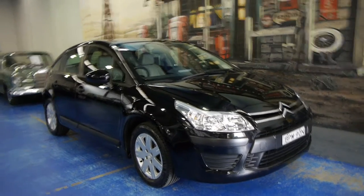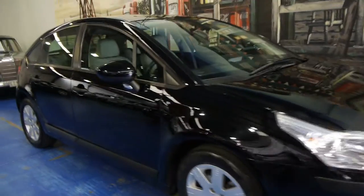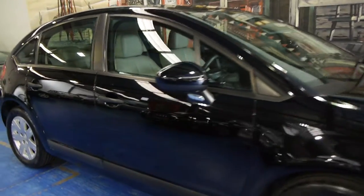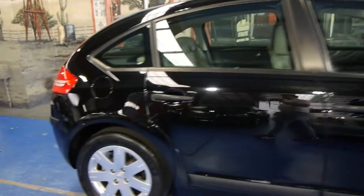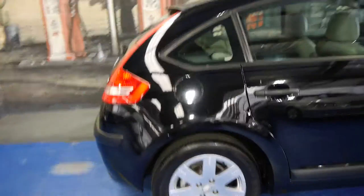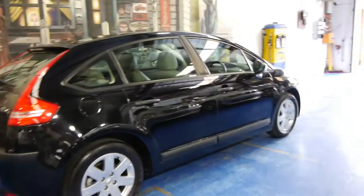Today we have for you a 2010 Citroen C4. It's got the 1.6 litre petrol engine, it's black in colour with light grey leather interior. I think it's a very smart car indeed, especially with the C4 alloy wheels.